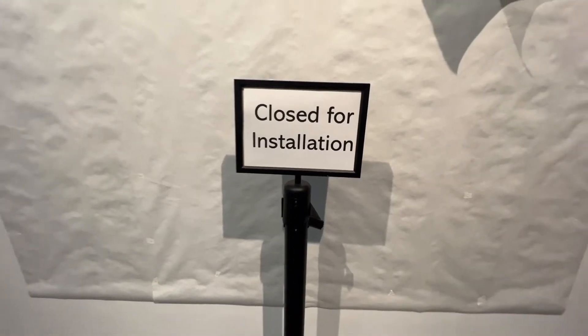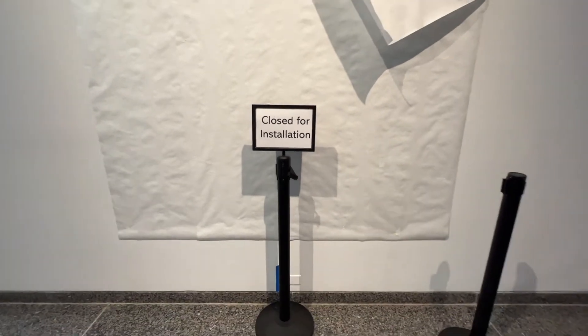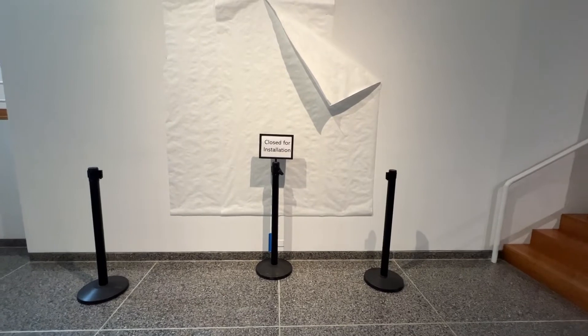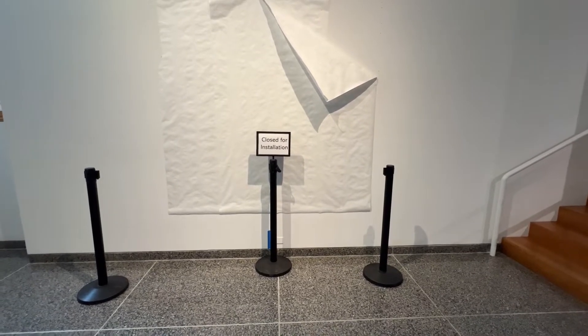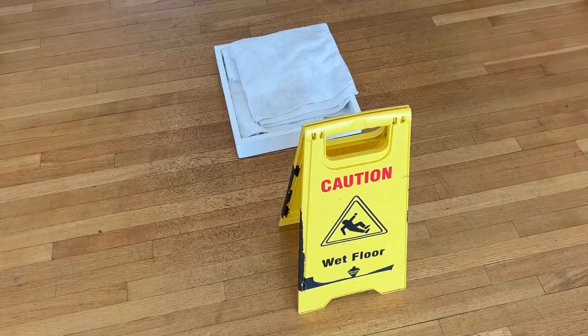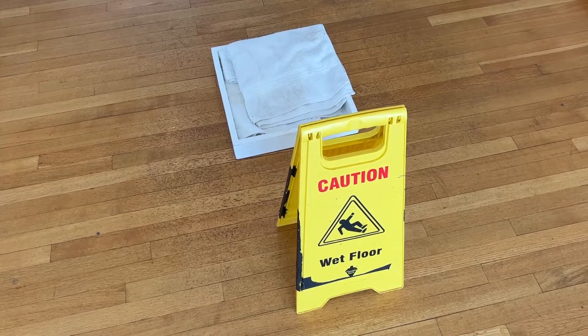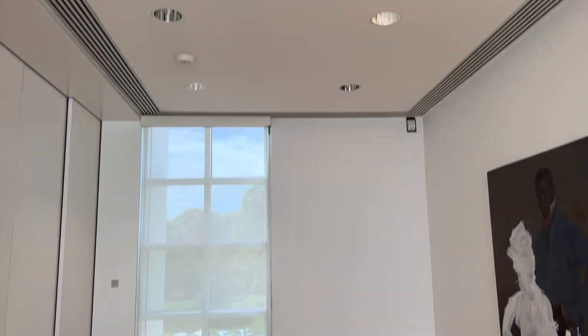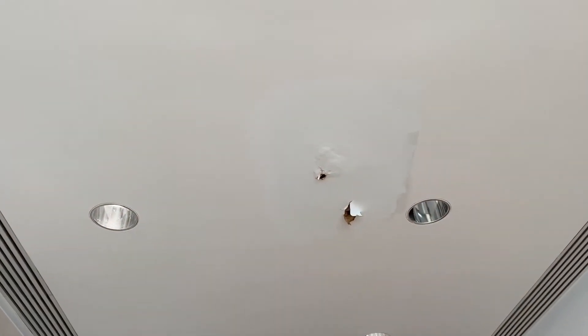Of course we visited an art museum in Iowa. Installation art, or for real? Who knows? At first I thought this was a playful art installation. Nah.